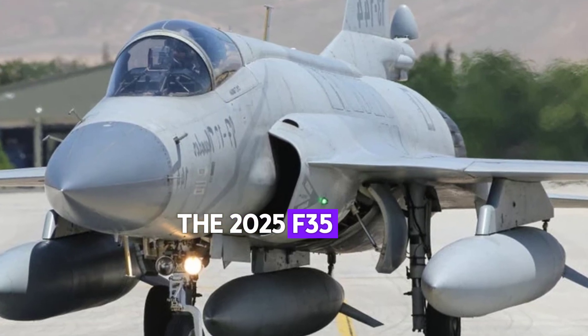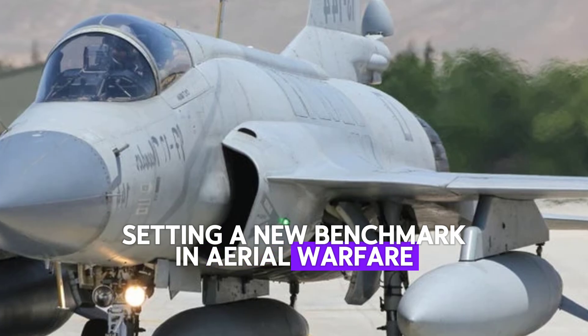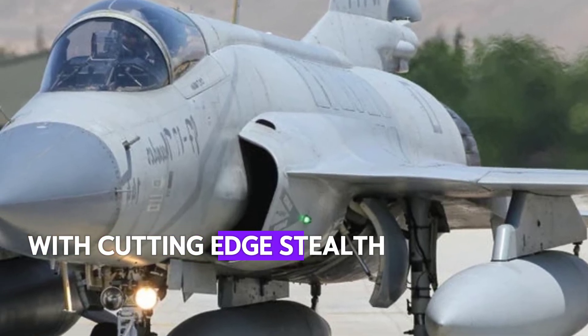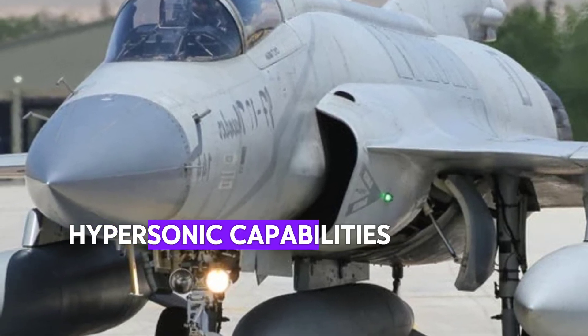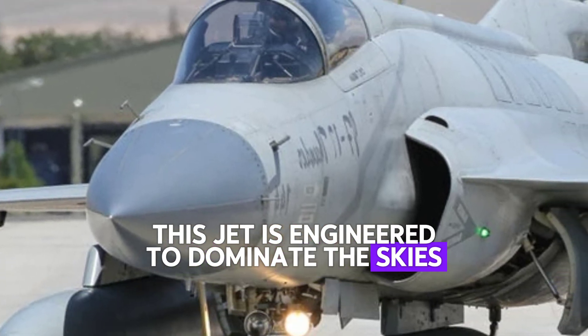The 2025 F-35 sixth-generation fighter jet is here, setting a new benchmark in aerial warfare. With cutting-edge stealth technology, hypersonic capabilities, and next-generation AI integration, this jet is engineered to dominate the skies.